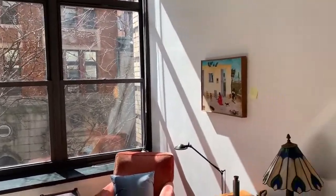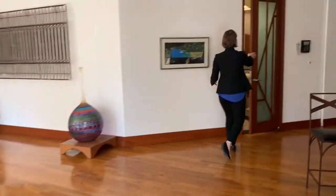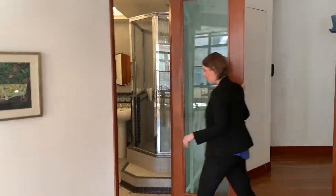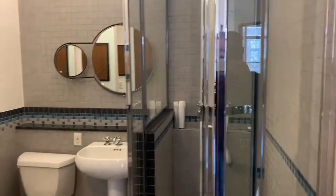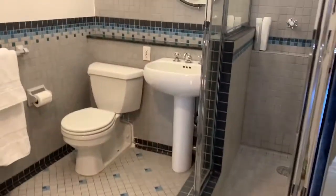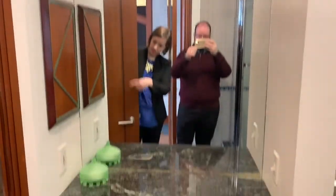Over here we have this massive bathroom. You can see it's got a big stand-up shower, as well as the vanity right here, and then a linen closet right here. You can keep a lot of stuff in here — very helpful.